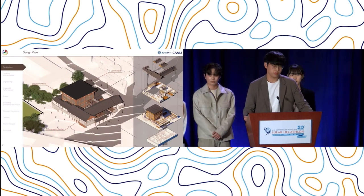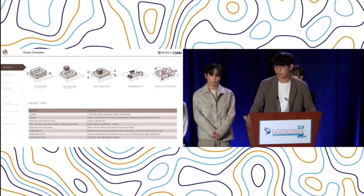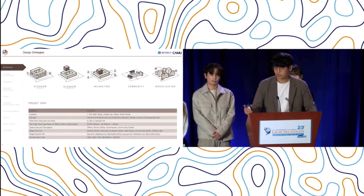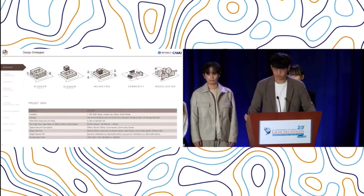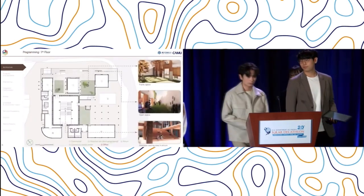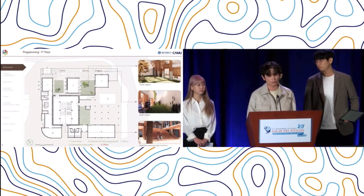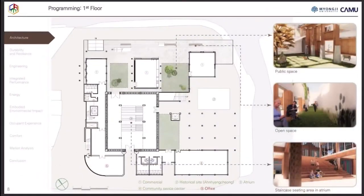We propose a partial retrofitting of the existing reinforced concrete community center built in 1970. Our design goals are described in five strategies: how to blend the past and the present, incubating start-up businesses, how to make a boundaryless community, and how to spread modular Hybrid Hanok to other areas. The first floor mainly comprises an art room for public seating, retail, a community center as the existing administrative service space, offices, and several urban open spaces for social interactions.